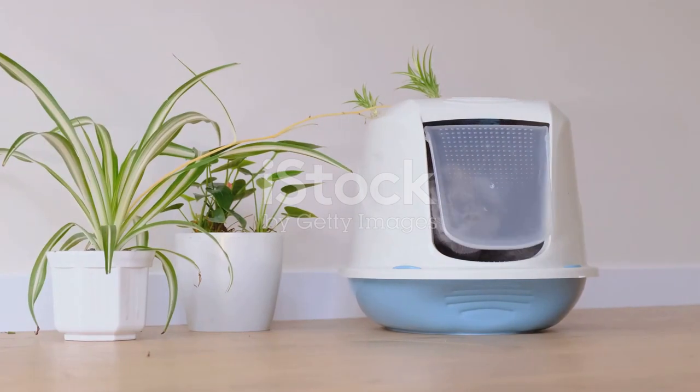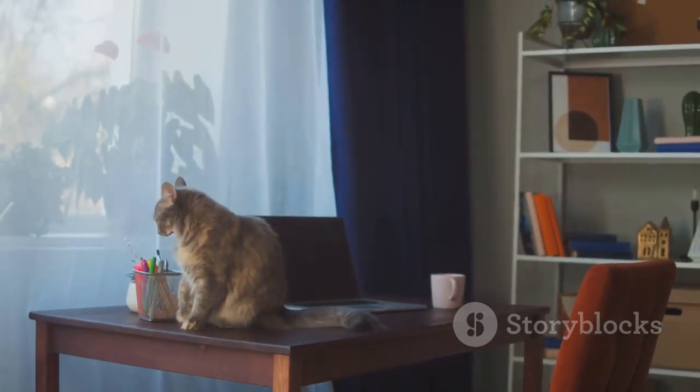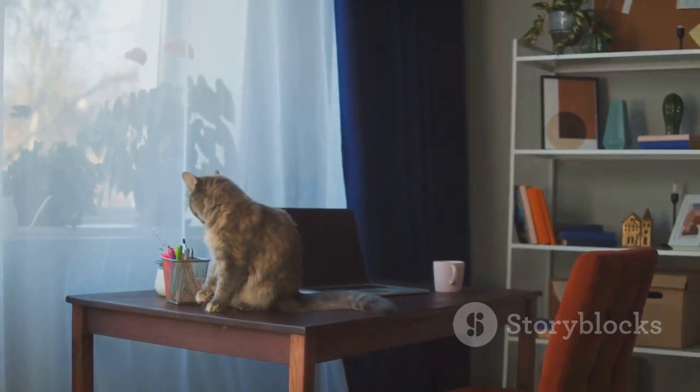So there you have it, the top 5 cat litters that promise to keep your home fresh and your feline happy. Remember, the best litter for your cat is the one they'll use. Happy hunting!